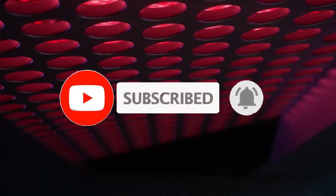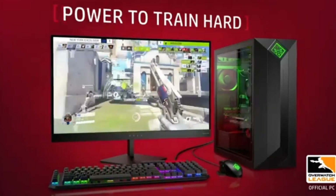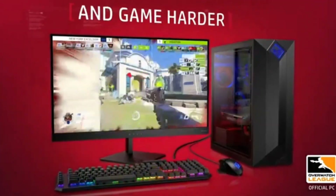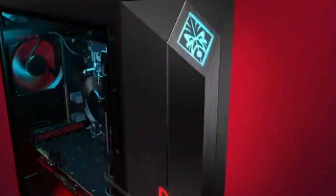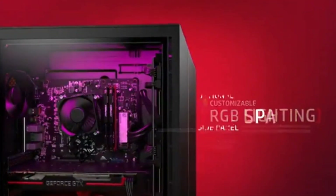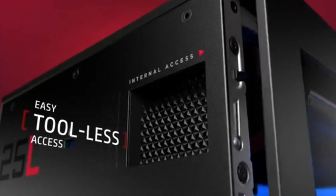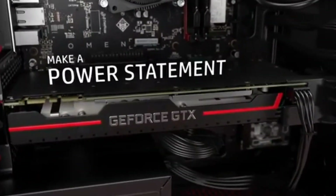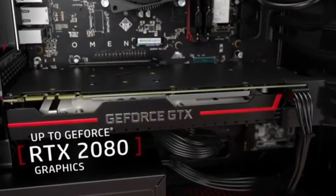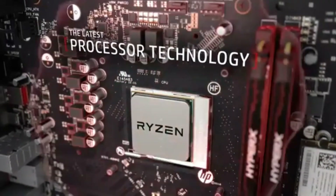Number 7: Alienware Aurora R10. Take your gaming to the next level with the Alienware Aurora R10, a powerful and customizable gaming desktop designed to deliver unparalleled performance. This behemoth of a device is equipped with up to 10th-gen Intel Core i9 processors, NVIDIA GeForce RTX 3080 graphics, and up to 64GB of DDR4 RAM.